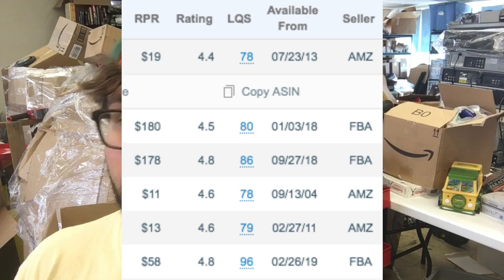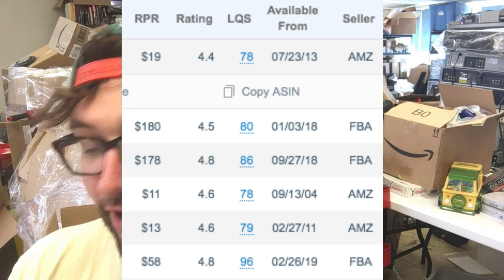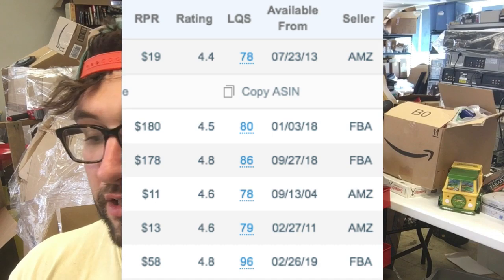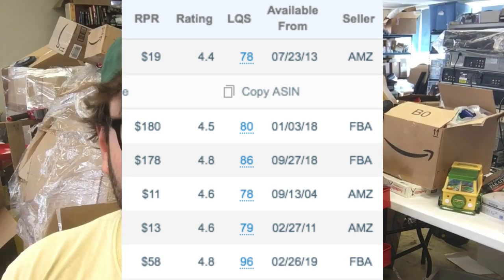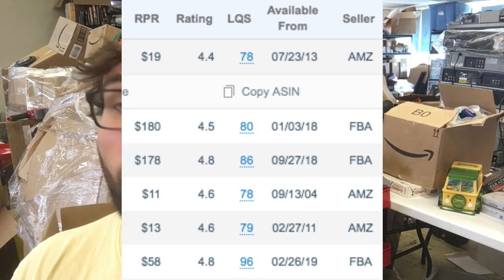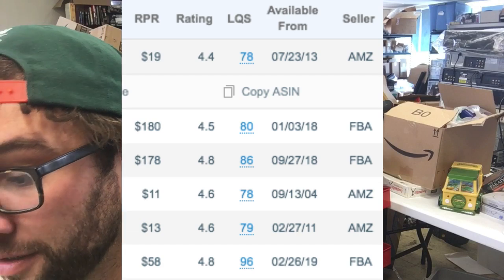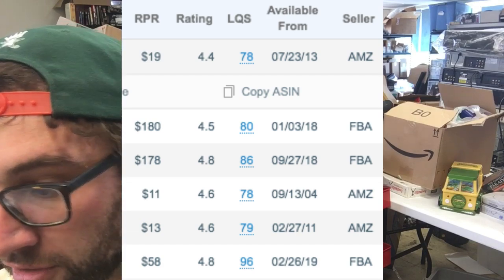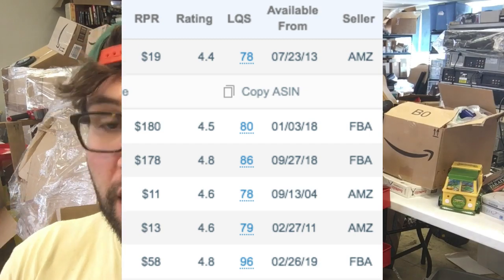Next is RPR — revenue per review, pretty self-explanatory. Then you have the rating out of five — higher is better. Next is LQS, the listing quality score — lower ones mean you can take it over more easily. The 'available from' column is important because it shows how old these sellers are. In the top five: one from 2004, one from 2011, two from 2018, and one from 2013 — so it's definitely an established niche.